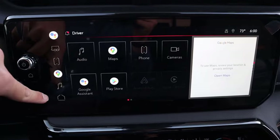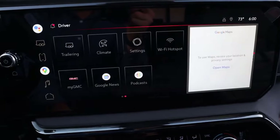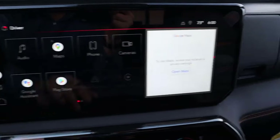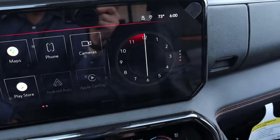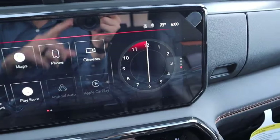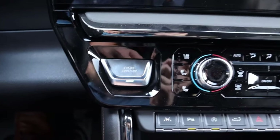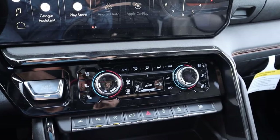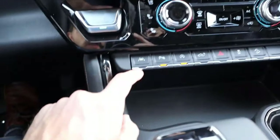The AT4 has the same infotainment system, just with different coloration — it goes for a darker, more mature theme versus the sportier look of the ZR2's system. The clock display looks a little different too, but both infotainment systems are great. The heated and cooled seats and dual-zone climate are the same as the ZR2.